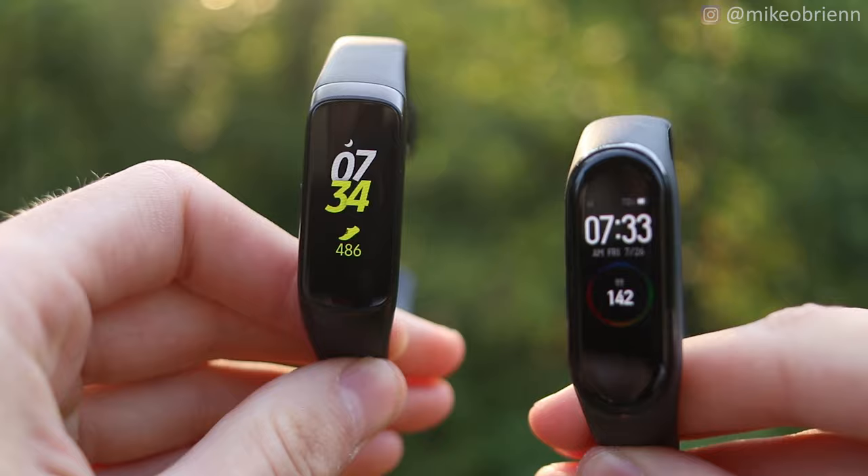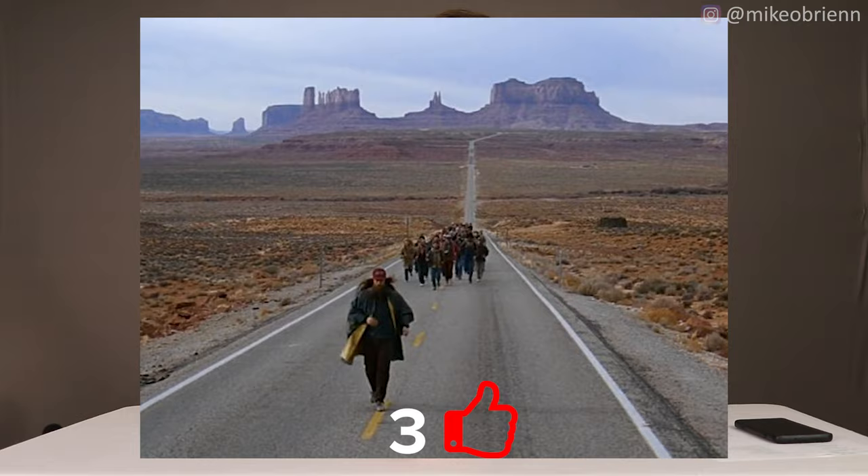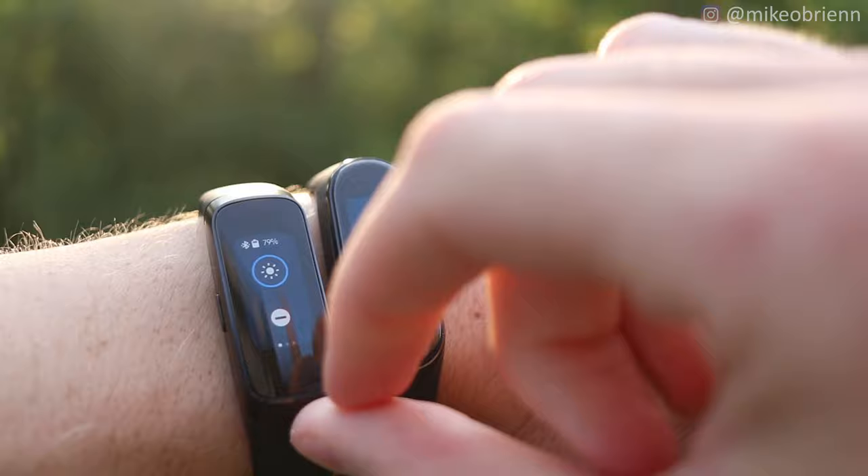The big feature that really separates the Galaxy Fit from the Mi Band is advanced auto fitness tracking. Essentially, it automatically detects that you're running, walking, or doing some kind of workout without you pressing any buttons. You can just start running and the watch will detect it, start a workout, track everything, and have it recorded on your phone.